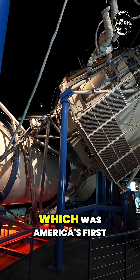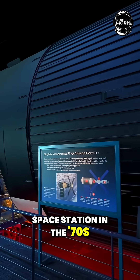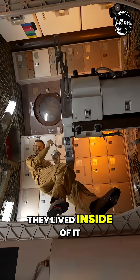This is Skylab, which was America's first space station in the 70s. You can go inside of the reproduction of it. It's incredible to see how this piece of machinery functioned and how they lived inside of it.